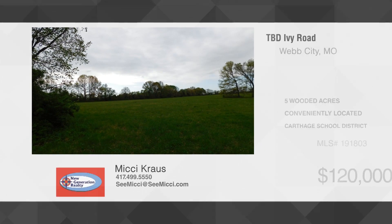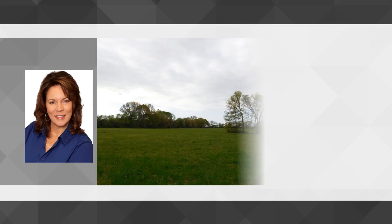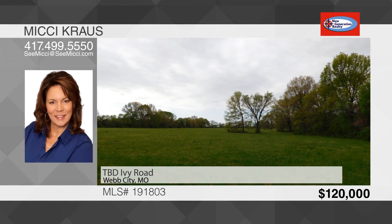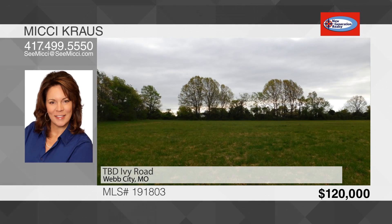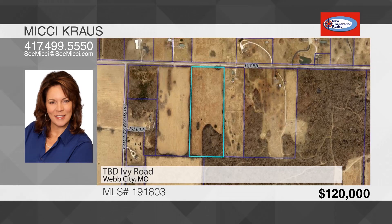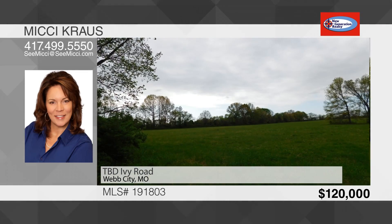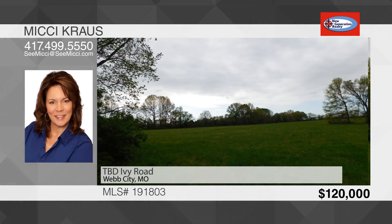Don't miss this lush green 16 acres situated in a prime location on Ivy Road. This is a fantastic place to build your house or just put up a shop and use the land to play on. The seller has signed up for rural water and is on the list to be installed. This land is in the Carthage School District with easy access to I-49 and I-44. To see this land, call Mickey Krause.